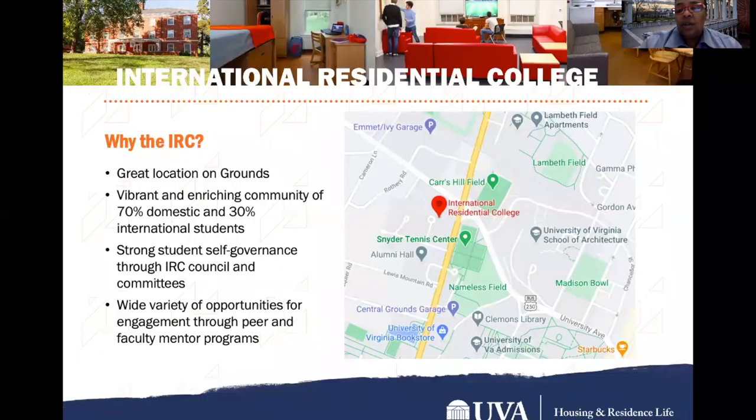The International Residential College, the IRC, has a great location on central grounds. It is a vibrant and enriching community of 70% domestic and 30% international students. It has strong student self-governance through the IRC council and committees, and a wide variety of opportunities for engagement through peer and faculty mentor programs. As you can see from the map, it is right next to Alumni Hall and right across from the Snyder Tennis Center, a walk away from the lawn, Clemens Library, Lambeth Field Apartments, and the architecture school.